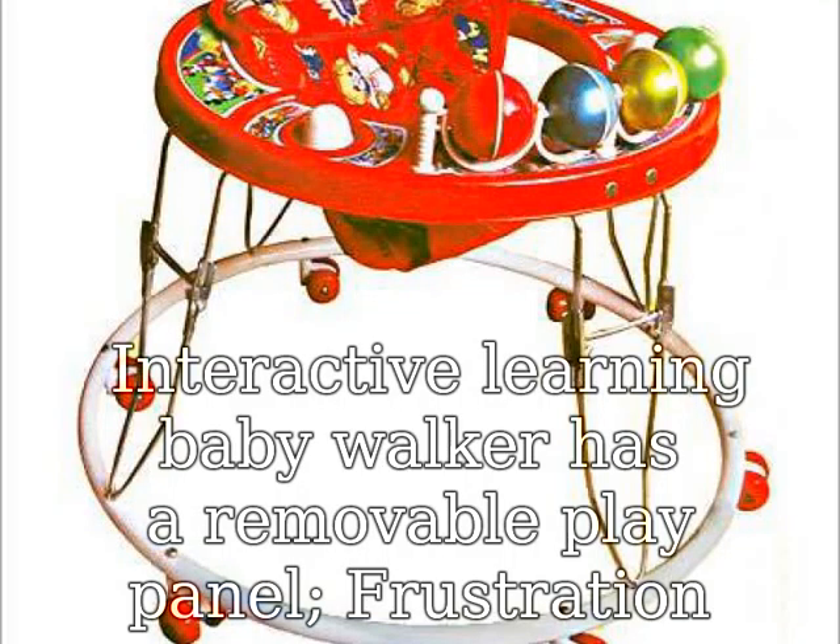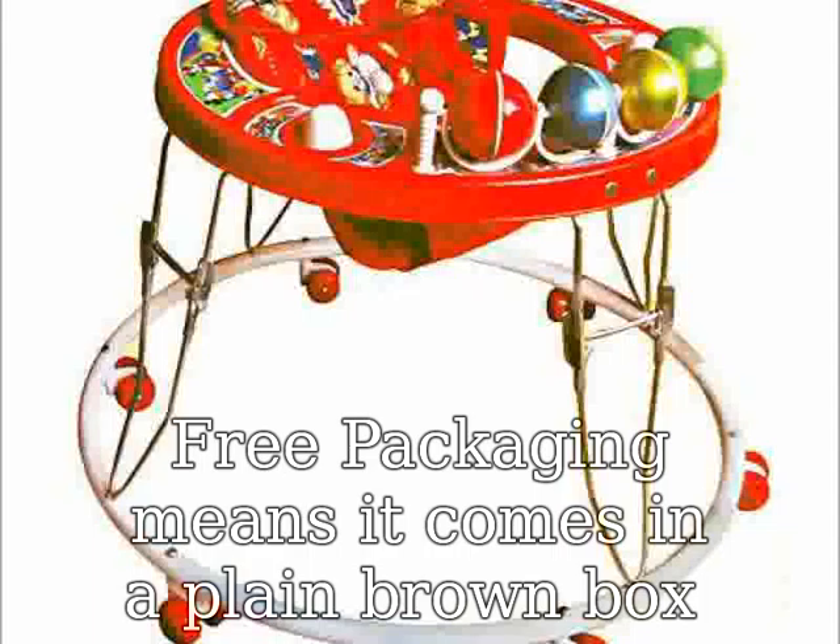The Interactive Learning Baby Walker has a removable play panel. Frustration-free packaging means it comes in a plain brown box.